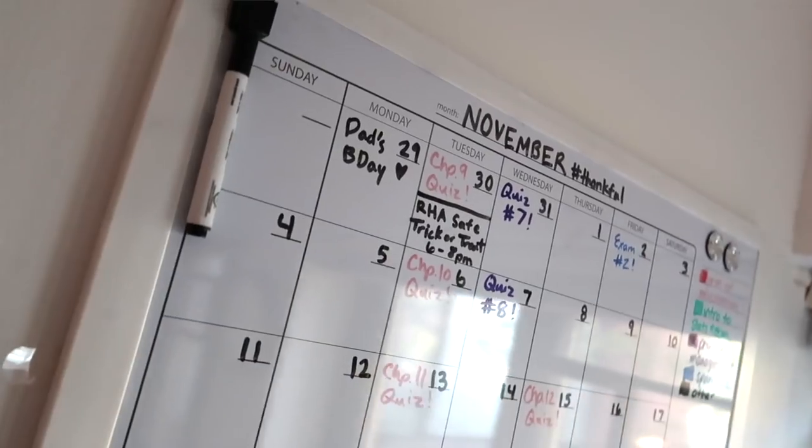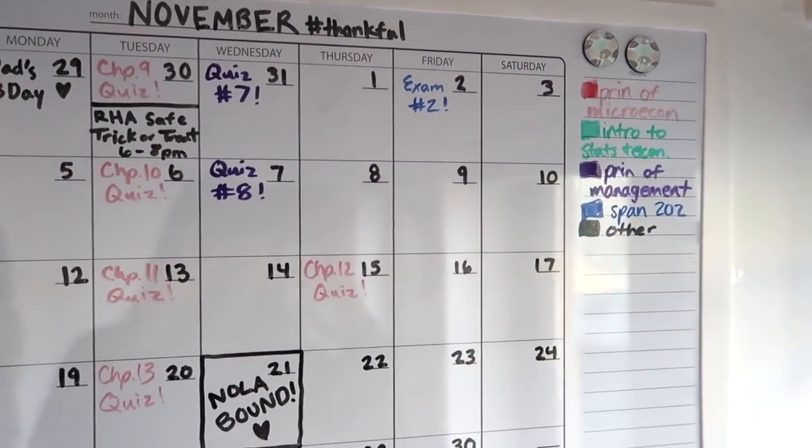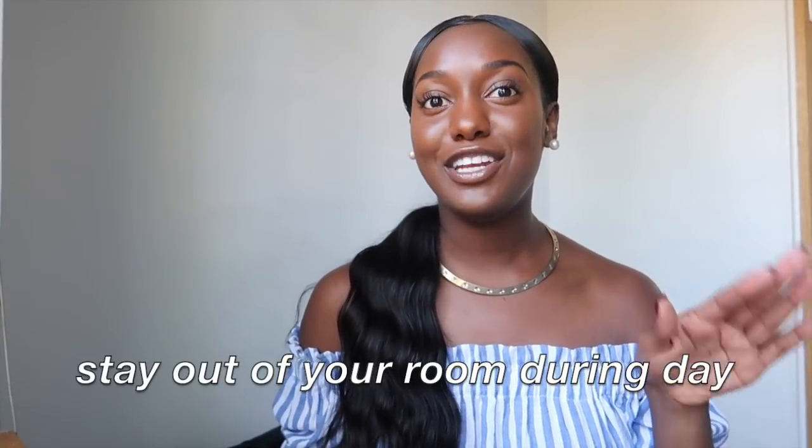Just in life in general, having some kind of organization is key. You're not going to remember everything on the top of your head, so write it down in your planner. For the big things — exams, papers, quizzes — write those on your calendar. Just have some organization in your life and that will definitely help.